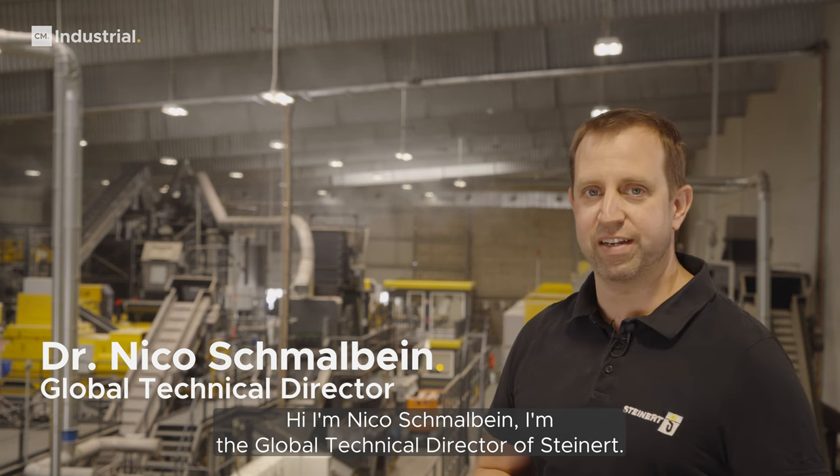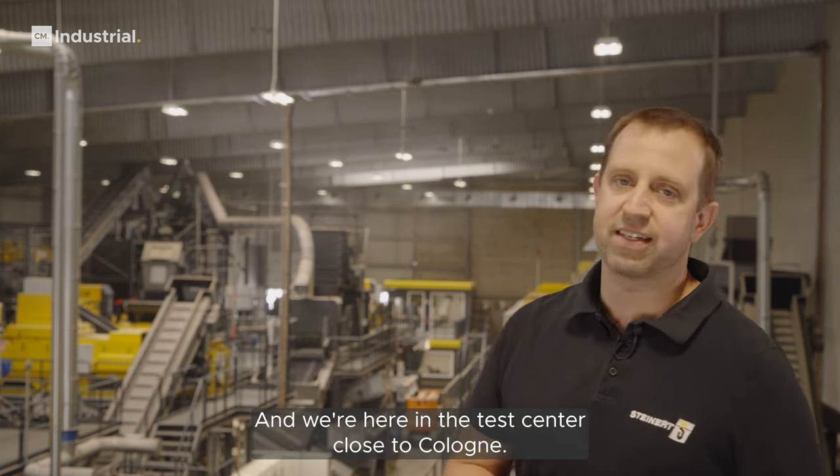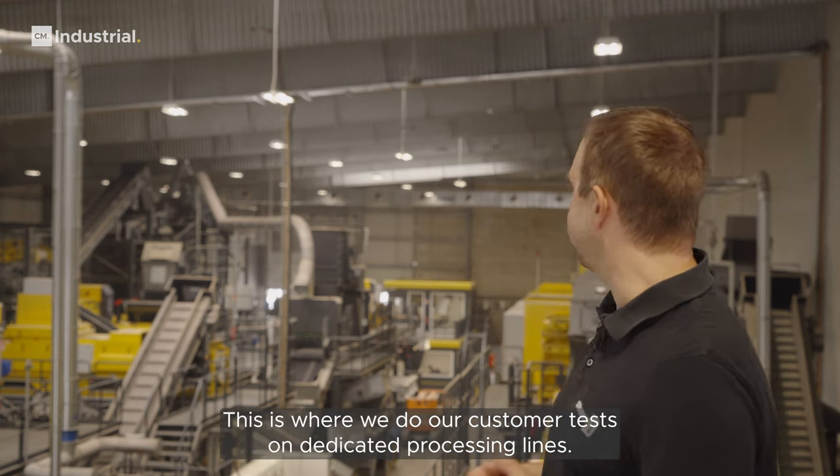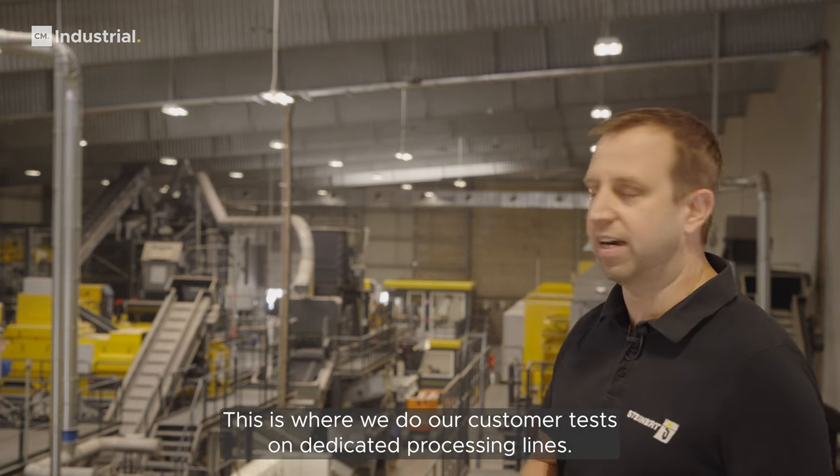Hi, I'm Nico Schmarbein. I'm the Global Technical Director of Steinert and we're here in the test center close to Cologne. This is where we do our customer tests on dedicated processing lines.